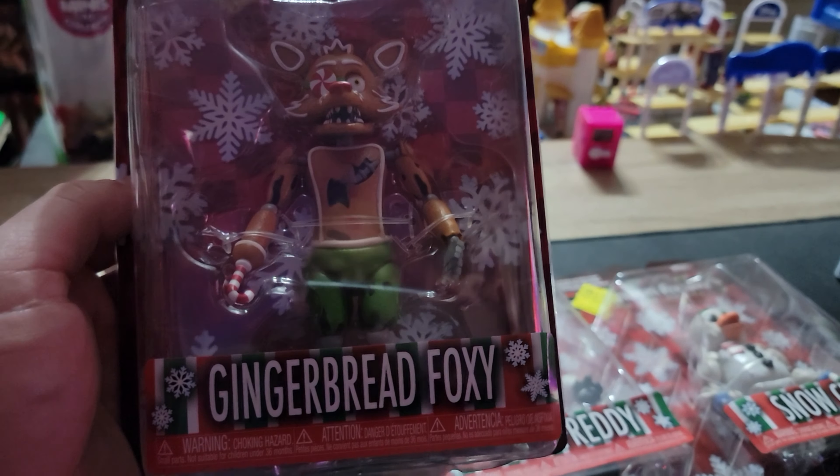I think these arrived late to the stores because I was in the toy department every day. The back of the package shows four figures, but there were five, so I'll show you which the extra one is. That gingerbread Foxy has some very high price range in value — most of these are on the Hobby DB app and Funko app for 15 to 21 bucks, but that gingerbread Foxy was showing like 82 at one point, and I think that's ridiculous.